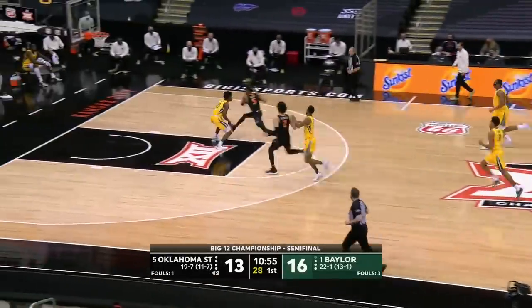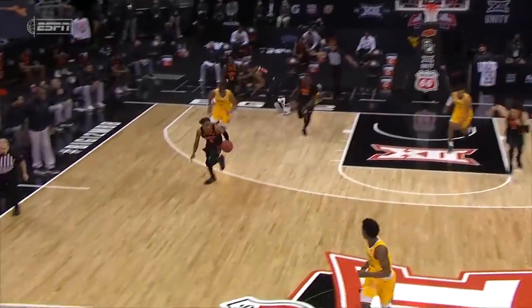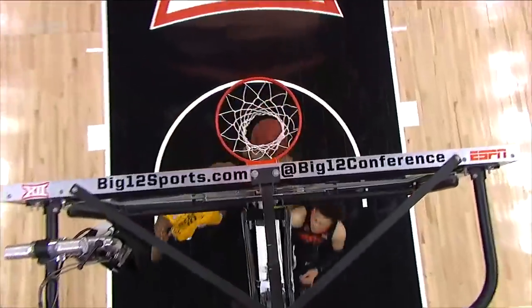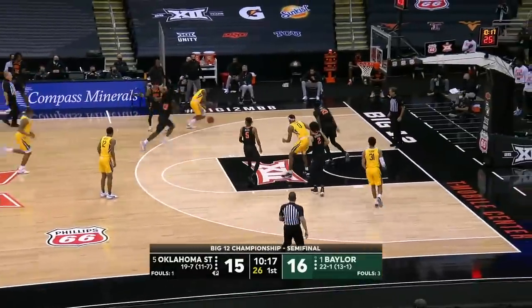Look at the transition defense. Rondell Walker, coast to coast — Cowboys in real time. They're really putting it on the Bears in transition, and you see only one jersey back. I'd be concerned if I was Scott Drew because his transition defense is not good.